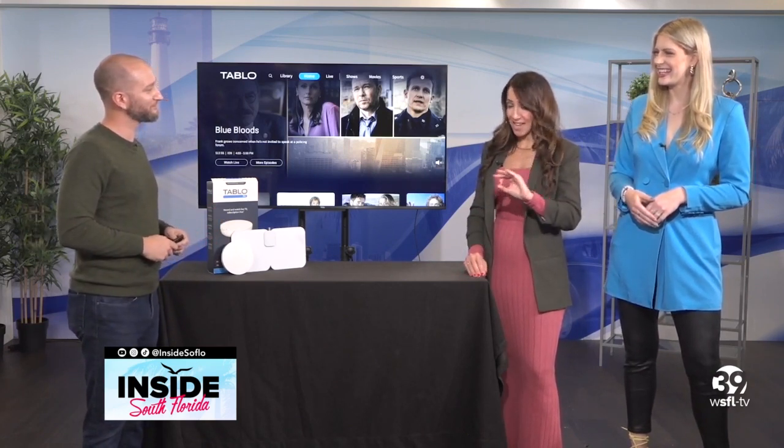You pay once and that's it — you watch for free forever. There's no contract, no fee, and no subscription when you pick up the Tableau TV device and the Tableau total system. And it's always getting better: they started with 40 live streaming channels and are now up to 60 live streaming channels.